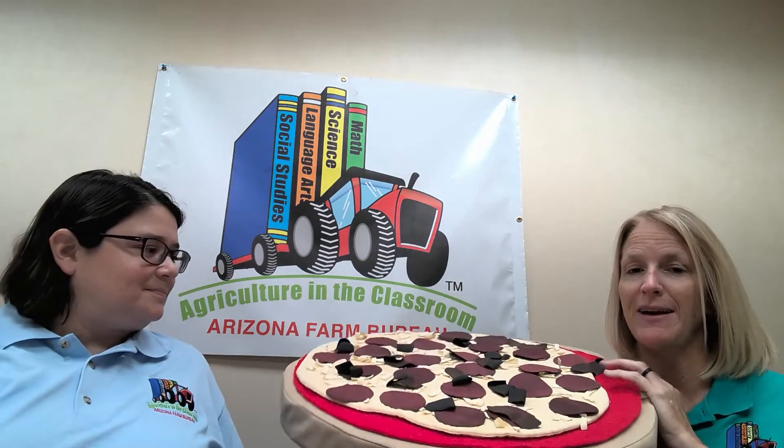What are the other toppings you guys like on your pizza? Pineapple! I like pineapple on my pizza. If you had to guess who grows the most pineapple — it's an island. Hawaii! Hawaii grows more pineapple than anyone else; in fact they're really the only ones that can grow pineapple because of their tropical climate, and we definitely can't grow it here in Arizona.